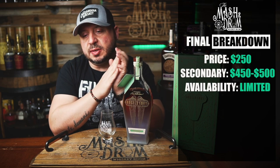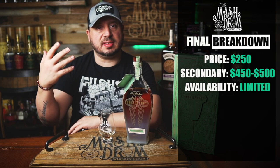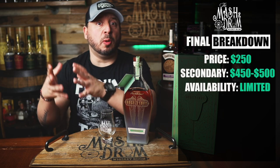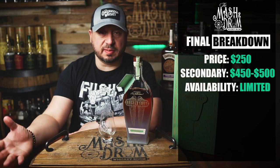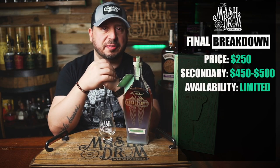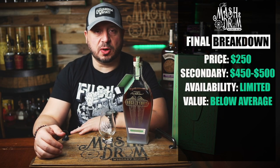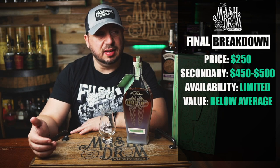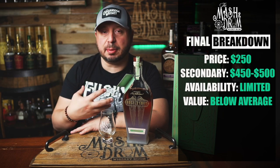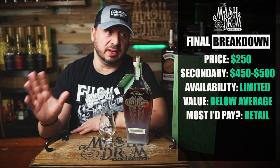Value for this one was tough because it's very dependent on your perspective. Some folks will look at this bottle and because it's an iced cider finish — which is a pretty unique finish for a rye whiskey — that obviously puts more value into it because it is a unique finish. That's what everyone's looking for: doing something unique, whether it be a finish or a blend. For this one, value for an iced cider finish 107-proof Angel's Envy — I'm going to say it's a little bit below average. Most I'd pay for this: in a perfect world, I wish this bottle was maybe $150 rather than $250. That's a lot to ask for what you're getting in the bottle. It's good, and like I said it's probably the best Angel's Envy product I've had personally, but I don't think it's worth any more than the retail price of $250.